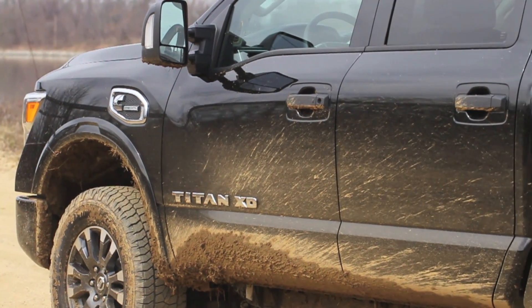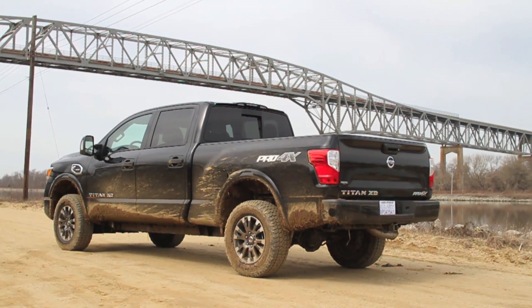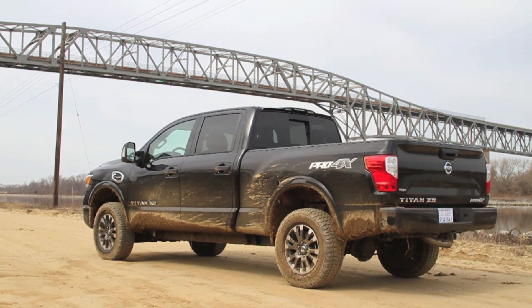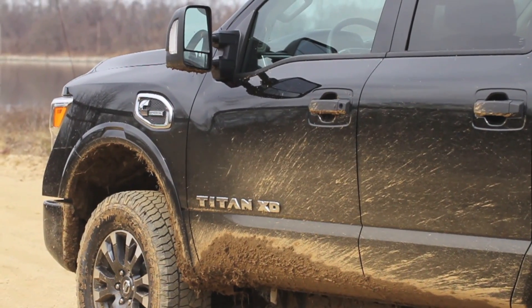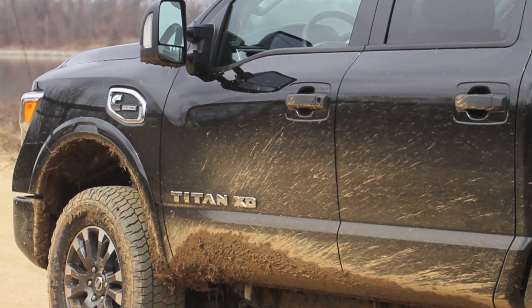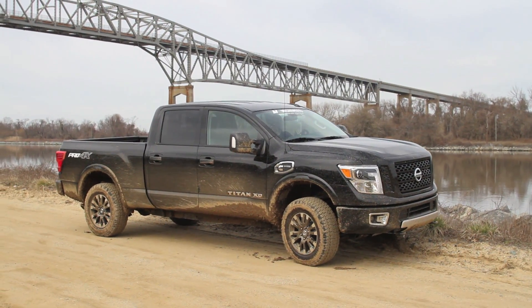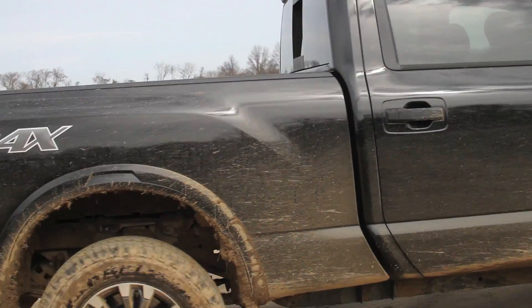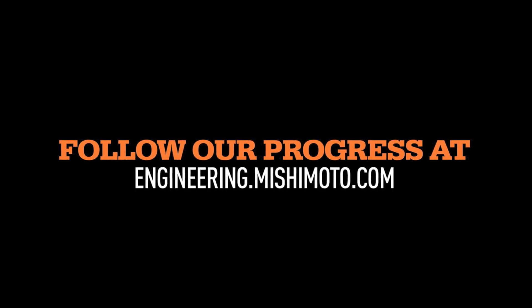With that said, it is a really nice engine. It's smooth, it makes all the right noises, and when you have all the windows up it's very quiet. Overall the truck does really well off-road with the Pro 4X suspension package — we really enjoyed getting it muddy and dirty for the better half of the day. So thank you for watching, and don't forget to follow our progress on the Mishimoto Engineering blog for our 2016 Nissan Titan XD. We have a lot of really cool products coming down the pipeline for you guys to put on your trucks.